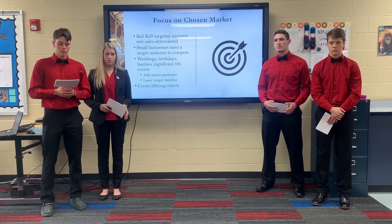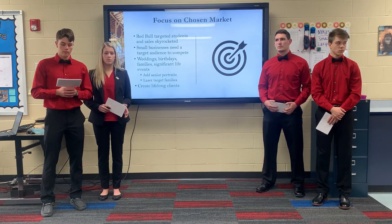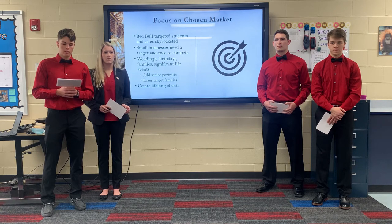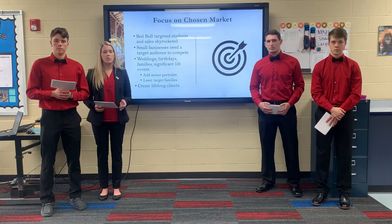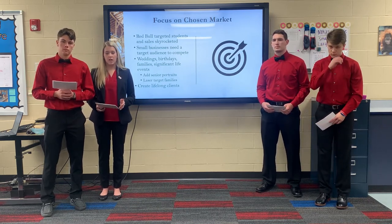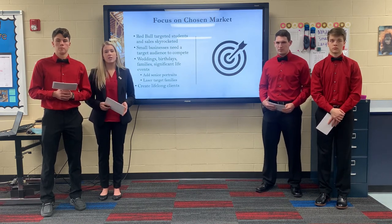She already takes pictures for weddings, birthday parties, family pictures, and other significant events. We suggest that she add senior portraits to this list and really start to target these people through her advertising and social media posts. By doing this, when any family needs pictures done, they know who to go to. The couples that first come to Katie for engagement photos will continue to come back for their wedding, maternity, baby, and senior pictures.